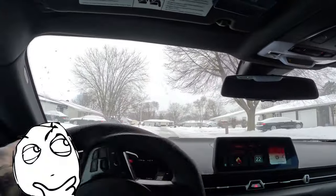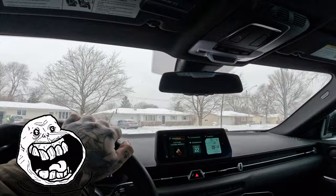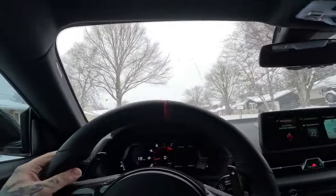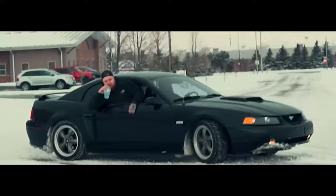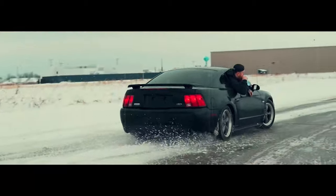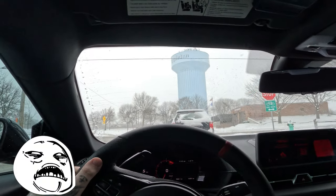I always thought rear-wheel drive was trash in the snow and you shouldn't do it, and then I got a rear-wheel drive car and drove in the snow and it's been like the best decision I've ever made. If you get the opportunity to get a rear-wheel drive car and put some snow tires on it, do it — it'll change your life. Shout out to Sean: Sean got a Mustang GT and I told him he was stupid for using it as a winter car. He put some cheap winter tires on it, gave me a ride, and it changed my life. My butt's on fire — this seat heater works great.